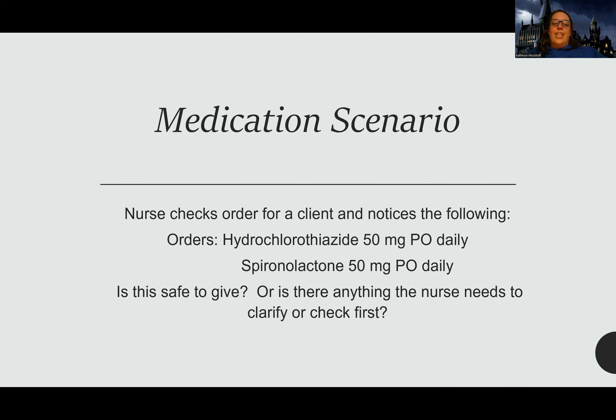Here's another scenario: the nurse checks orders for a client and notices hydrochlorothiazide 50 milligrams PO daily and spironolactone 50 milligrams PO daily. Is it safe to give, or is there anything the nurse needs to check first? One is a potassium-wasting diuretic — hydrochlorothiazide — and one is a potassium-sparing diuretic — spironolactone. These can be given together, but you just want to make sure you don't give two potassium-wasting diuretics together or two potassium-sparing ones together. You should still check the potassium before giving — don't assume there's a magical balance.